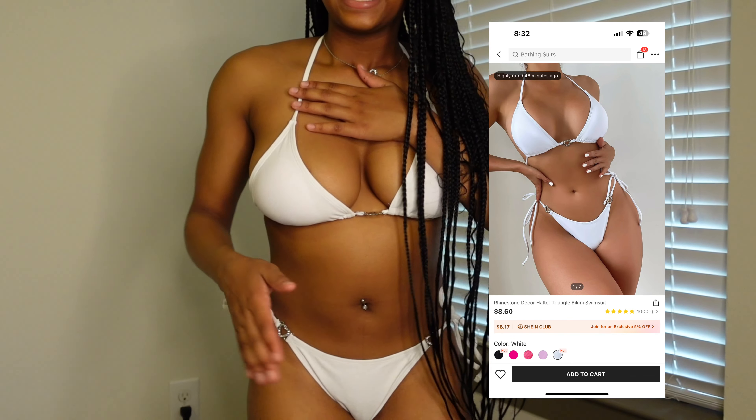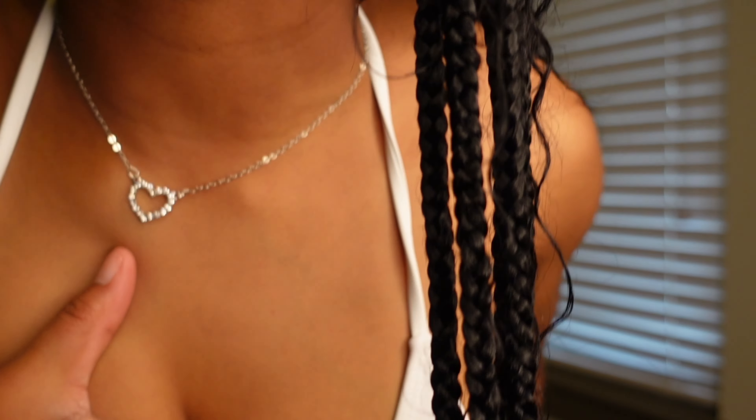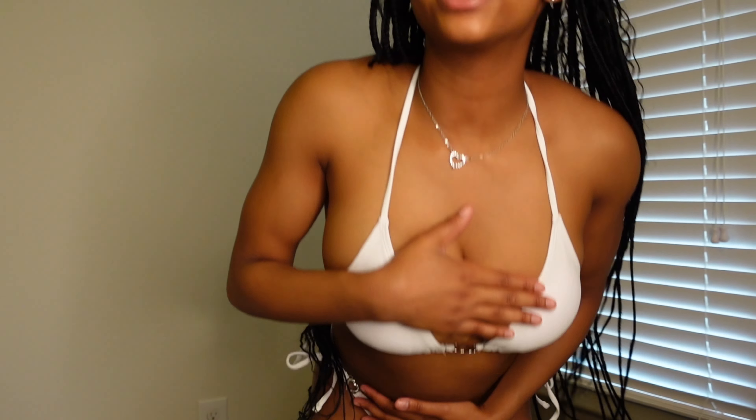I have one piece for swim — a white swimsuit. I don't usually come on camera showing this much skin so this is a little different. It is a medium in both top and bottom. There's a heart detail on both sides and it matches my necklace, which is really cute. This is my first time ever getting a white swimsuit and I think it looks really good on my body. It does show a little cleavage. I do have a cover-up but I couldn't find it.